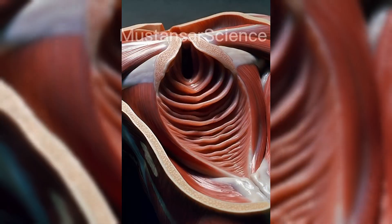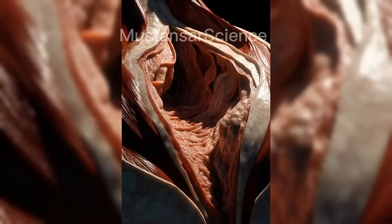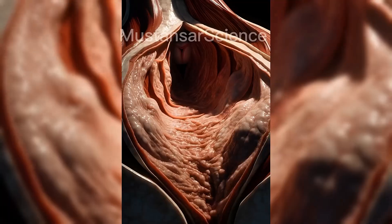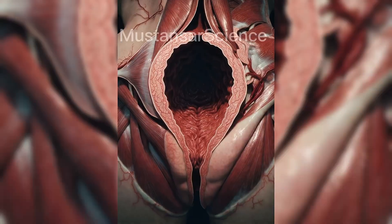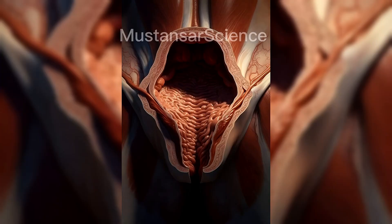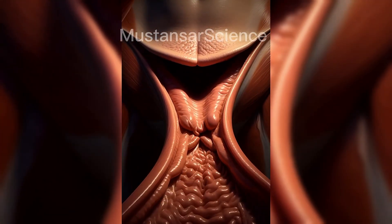The cervix connects the uterus to the vagina. It acts as a biological gatekeeper, controlling what enters and exits the uterus. Throughout the menstrual cycle, cervical mucus changes in thickness. During ovulation, it becomes thinner to help sperm travel more easily. At other times, it thickens to protect the uterus from infection.